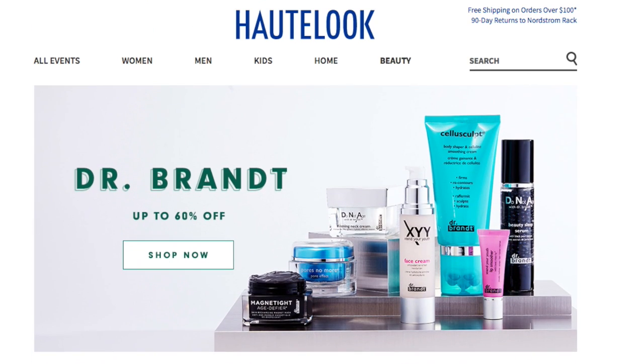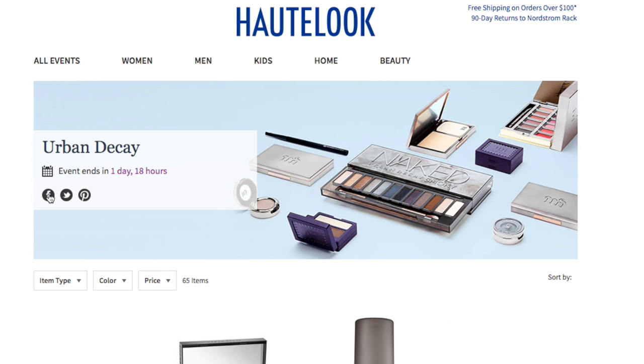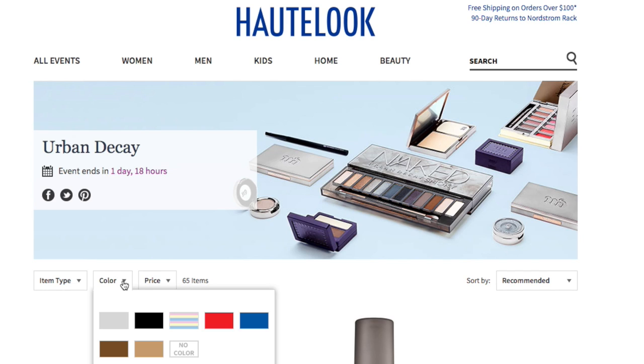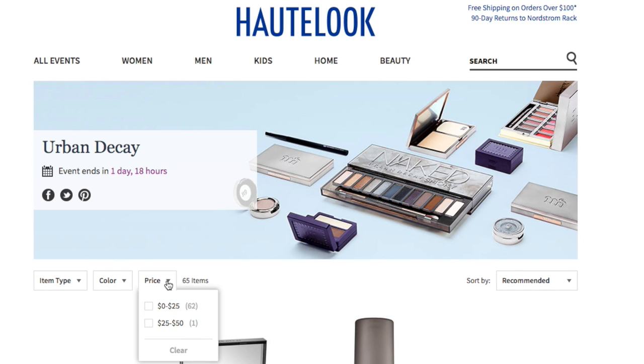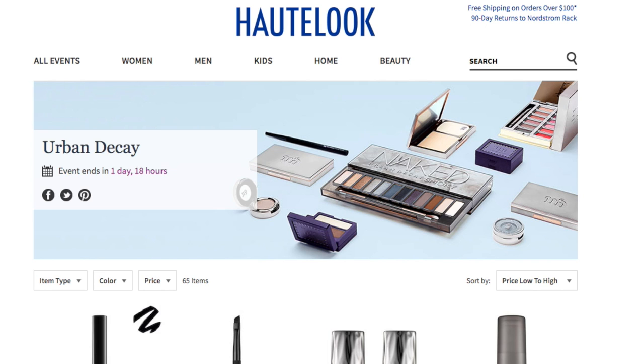So let's go into Urban Decay — that's what I'm here for. Urban Decay will be ending in one day and 18 hours. Here you have the item type, so you can classify: you just want to look at the lip section, the face, the eyes, the sets, or other skincare tools. You can go by colors, or by price. I just usually go straight to sort by, going from price low to high — that's how I usually look at things, because there may be some really top-notch deals at a low price.